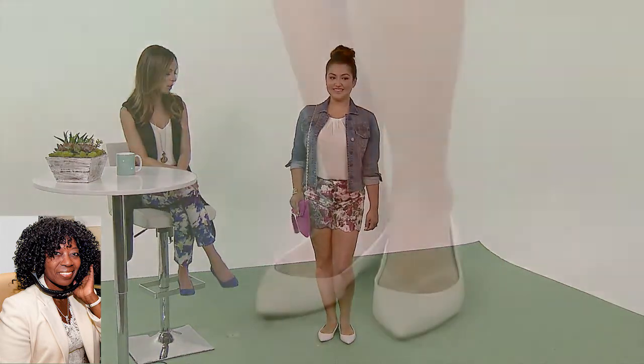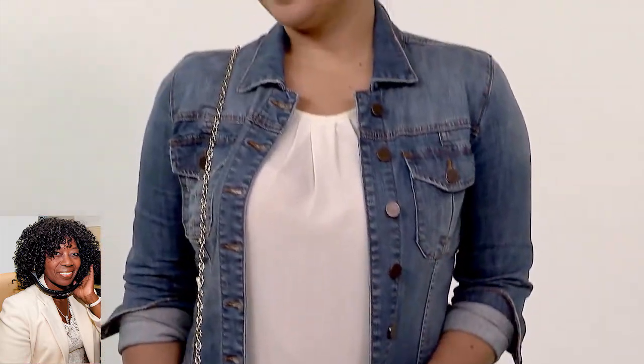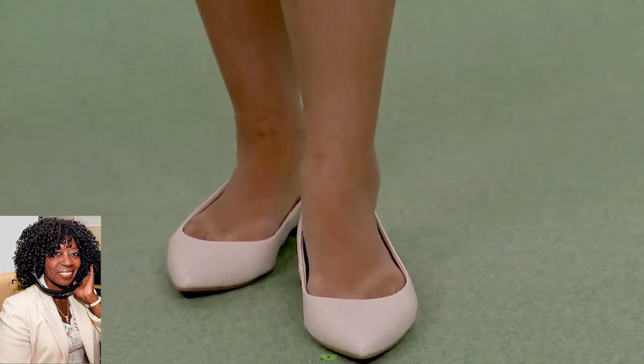For our first model, we have Andrea. Andrea is wearing spring florals into summer. We did shorts with a scalloped hemline, so it's very romantic and feminine. Then she's wearing a denim jacket — every woman should own a denim jacket, it goes with so many pieces for summer. Then a pop of color with her handbag, we did a bright pink. A big shoe trend for summer is white shoes, but Andrea is a mom so she doesn't have time for heels, so we did a dressed-up flat. The pointy toe makes it much more dressy. Oh, that's cute. Isn't it cute? She's so adorable.